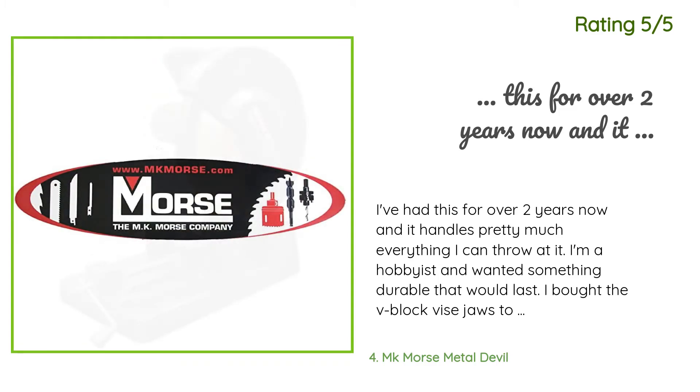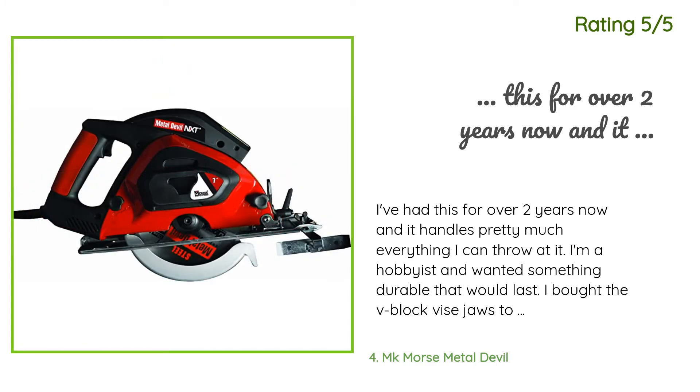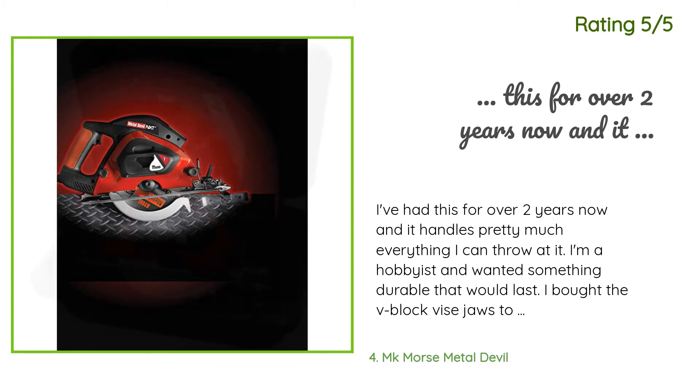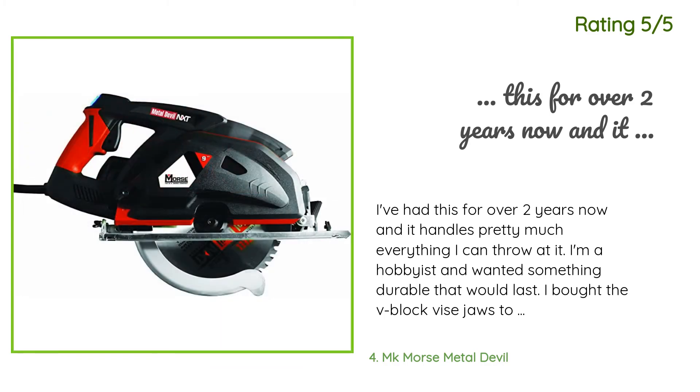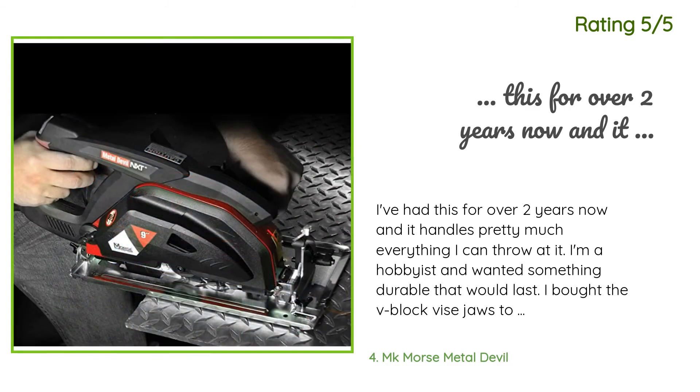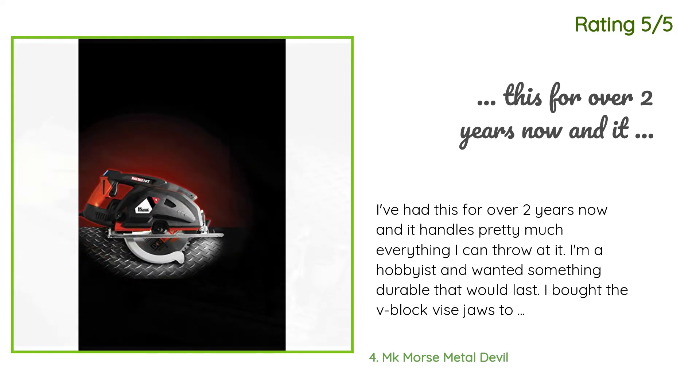I'm a hobbyist and wanted something durable that would last. I bought the V-block vice jaws to go with it and they work great for multiple materials. I cut mostly steel and this saw leaves no burrs, and the metal is cool to the touch immediately after the cut. The only complaint I have is that the vice does not have a quick release function. Other than that, it is a quality workhorse of a tool.